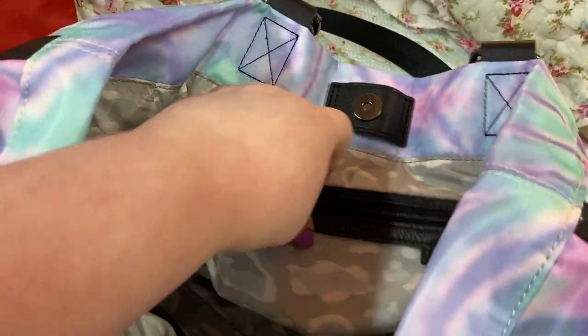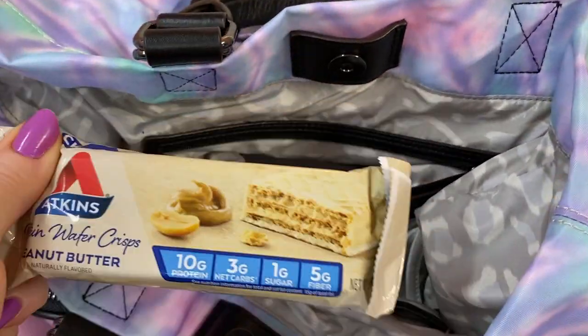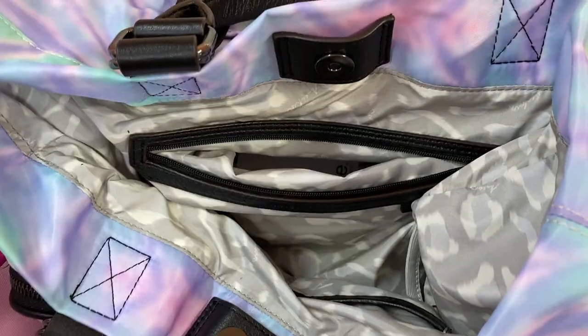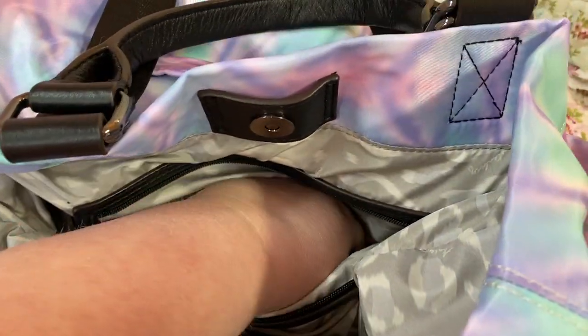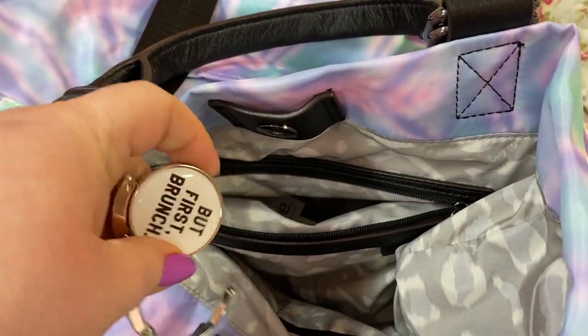Let me see what we have in here — we have my Atkins bar, one of my favorite ones, the peanut butter. And I have my purse holder.